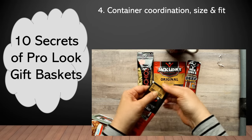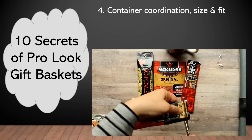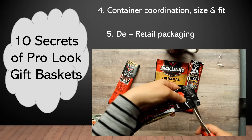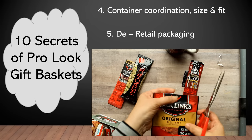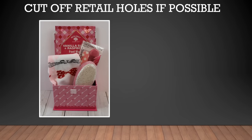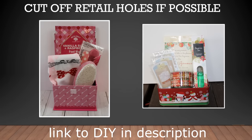Moving on to secret number five, I wanted to point out something a little more subtle — the holes at the top of the packaging when you purchase items at a retail store. These are the holes that enable the retailer to hang them on hooks for displays. In professional gift baskets, the components are packaged without any of that retail hole or retail packaging. So where possible, see if you can remove the holes. On some like this small jerky bag it's not possible, but on these others I can cut without opening the package. In this little kiddie foot pampering set, I trimmed the top of the foot mask package and folded the retail packaging to the back on both the socks and the nail file set. And I did the same for all the retail packaging on this gift set of Scent It products.